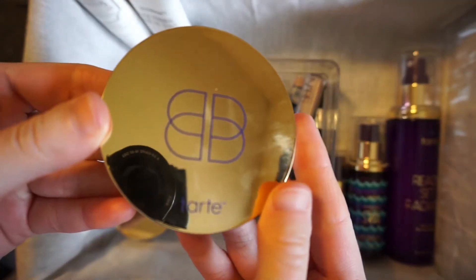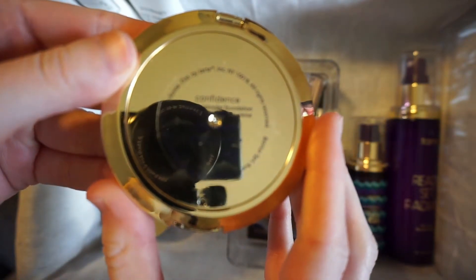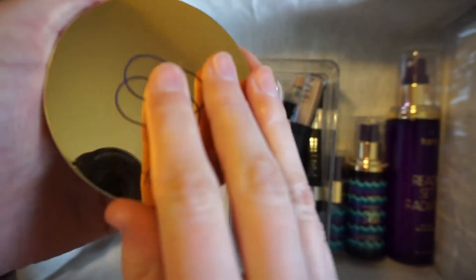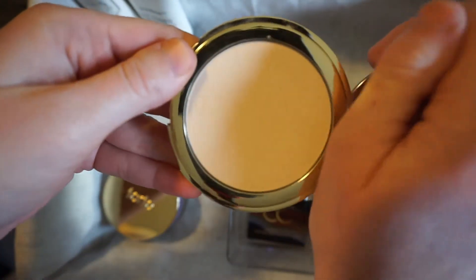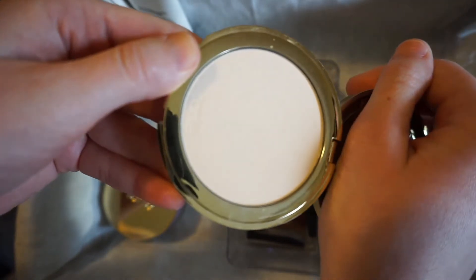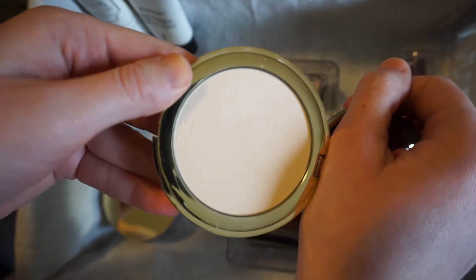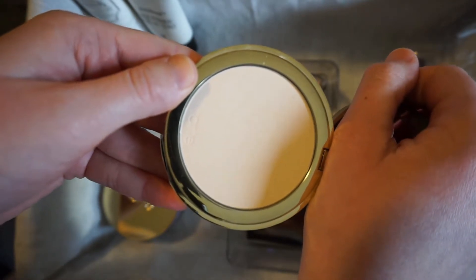I also have the Tarte Double Duty Beauty Confidence Creamy Powder Foundation in Fair Neutral. This is what I use when I just do a powder foundation. It's really nice and goes on really well. I feel like it doesn't cling to my dry patches as much as other powders do.